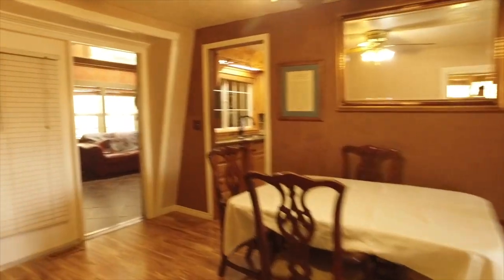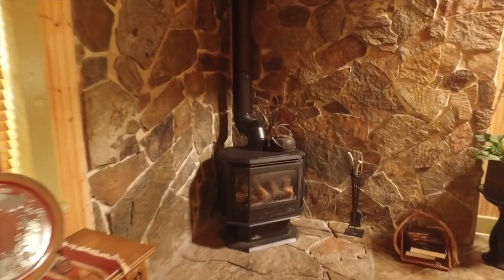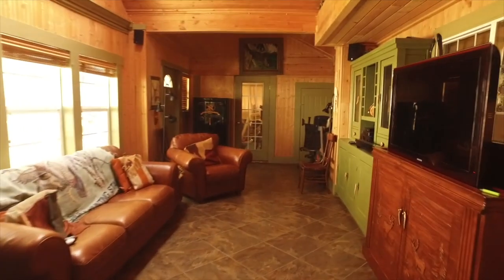Continuing on with our tour, we're going to go back here and show you the upstairs family room, because this home has two family room areas. I just love all the tile work and stone work in here — it has a nice rustic mountain feel to it. It's really going to be a relaxing place and a favorite hangout for you.